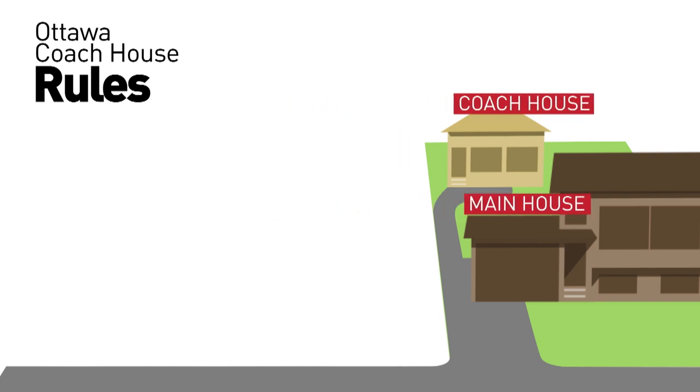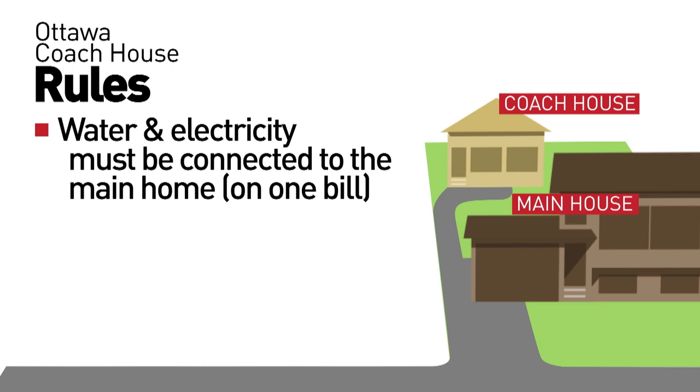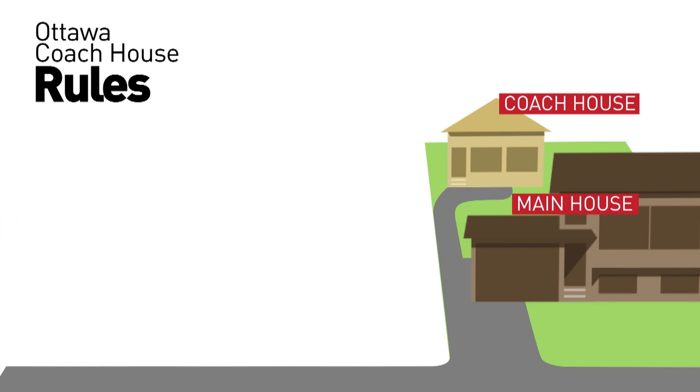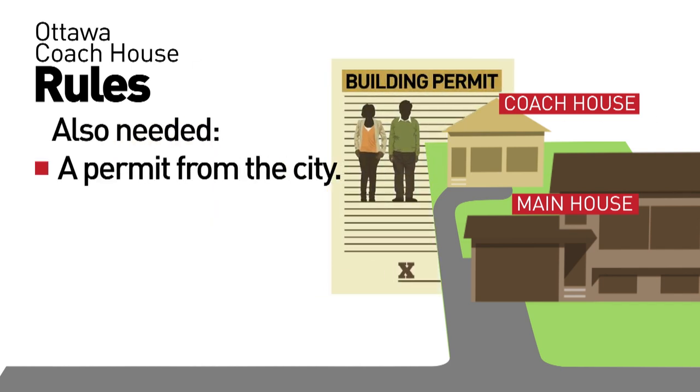And that's not all. Water and electricity must be connected to the main home, so it is all on one bill. Rooftop patios are out and it has to fit the neighborhood. But before your in-laws or future tenants can come knocking, you need one more thing: a permit from the city.